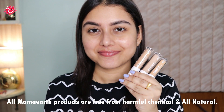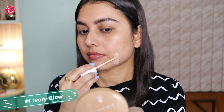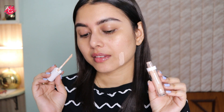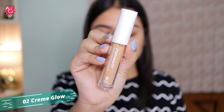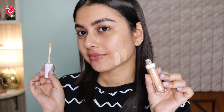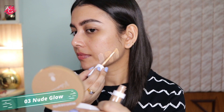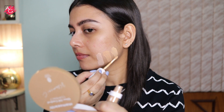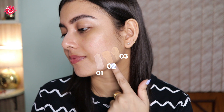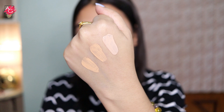They come in three different shades. Let's quickly check out the swatches. The first shade is 01 Ivory Glow — the fairest of all, suitable for extreme fair to fair to lighter skin tones. The second shade is 02 Creme Glow, which has a warm undertone and is suitable for fair to light skin, as well as warm nude or warm nude beige skin tones. The third is 03 Nude Glow, suitable for light to medium skin tones. I'll also provide hand swatches for reference.